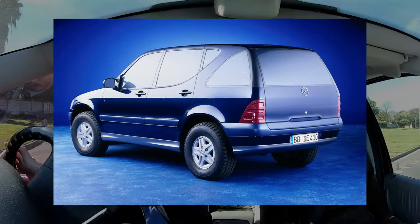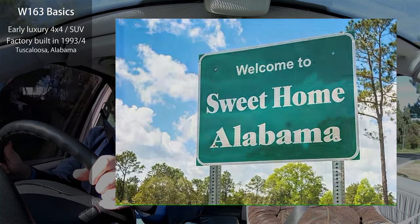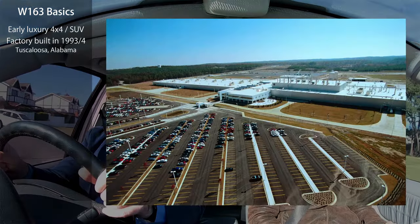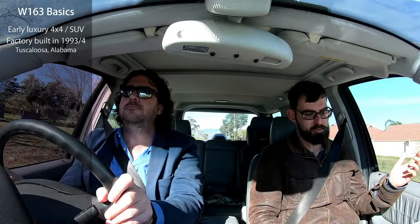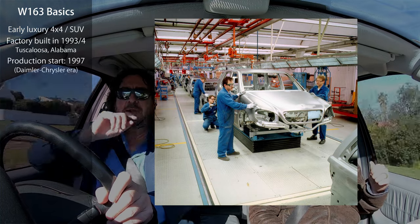They decided to invest in a luxury SUV 4x4, and the ML was conceptualized and designed. They decided quite early on — I think in '93 or '94 — to build the factory. In the words of Forrest Gump: Alabama. The factory was bought in 1994, so they'd prepped quite in advance. It falls in line given their earlier Mitsubishi venture. The factory was bought during the DaimlerChrysler era, and production started in early 1997.